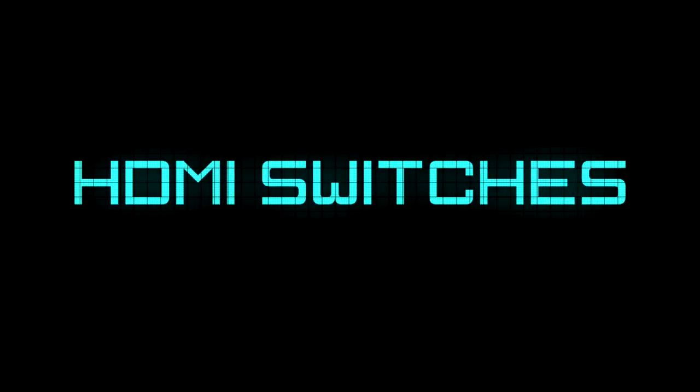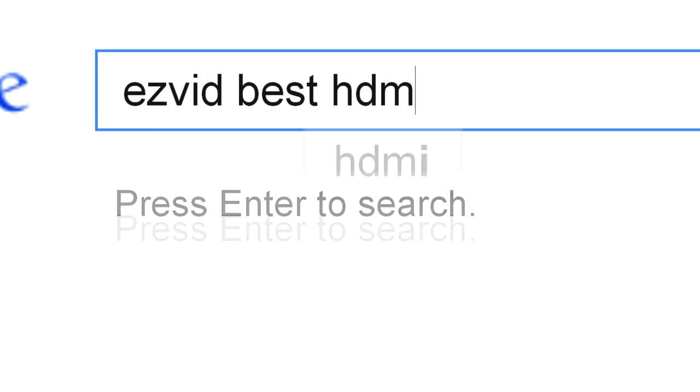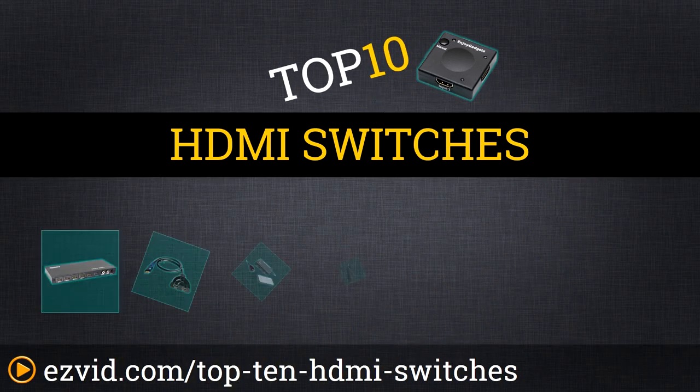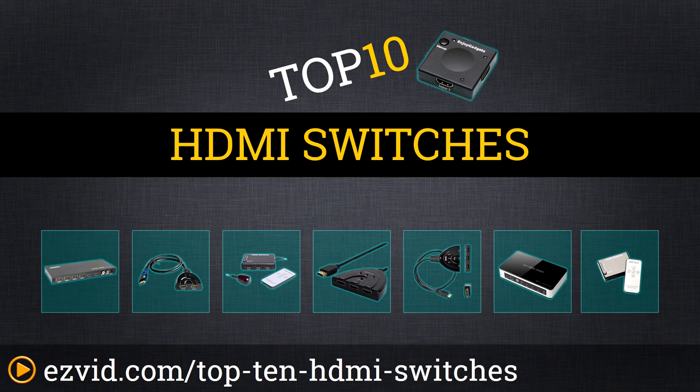The Top 10 HDMI Switches. Search EasyVid before you buy. We've done the research and ranked the top 10 HDMI switches by price, input capacity, and features. Let's get started with the list.